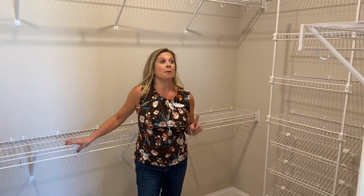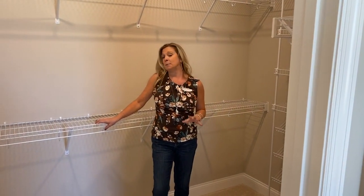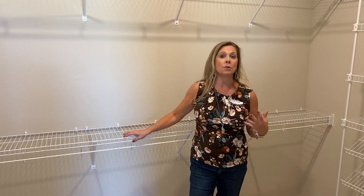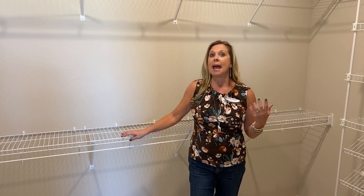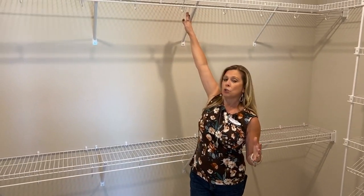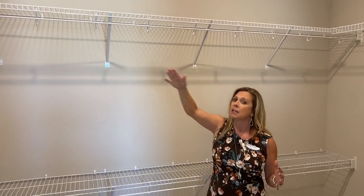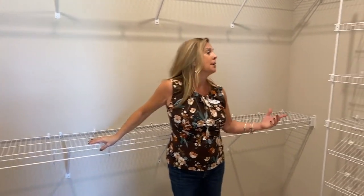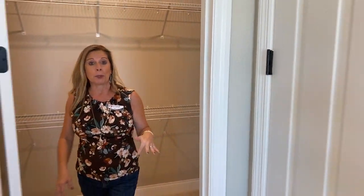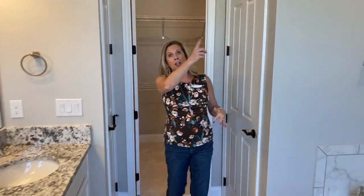I really have to say something about the closet because I do a lot of video tours and go through a lot of model homes and inventory homes. This builder has given you not just one row of shelving but two rows of shelving all the way around, a shoe rack here, and two more rows up above. That's actually pretty generous — in most cases you get one wire shelf that goes all the way around and that's it. So kudos to MI for being pretty practical when it comes to that master closet.